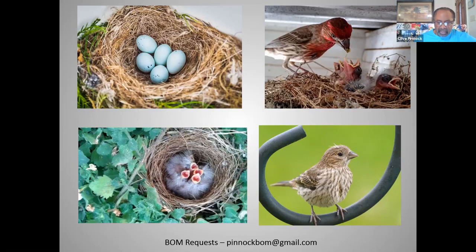The species rates at six out of 20 on the continental concern scale, and the house finch is not on the 2016 State of North America's Birds watch list. These birds generally benefit from human development. However, populations underwent a steep decline beginning in January 1994, owing to a disease called conjunctivitis, which causes respiratory problems and red swollen eyes, making them susceptible to predators and adverse weather.